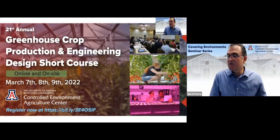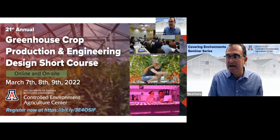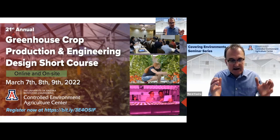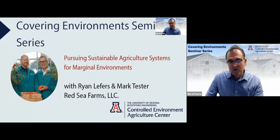I also encourage you to join us for our 21st annual Greenhouse Production and Engineering Design Short Course. This will be a hybrid workshop during March 7th, 8th, and 9th, as we will bring expertise from academia and industry to talk about fundamentals of engineering and crop production in greenhouses, as well as in vertical farming settings.